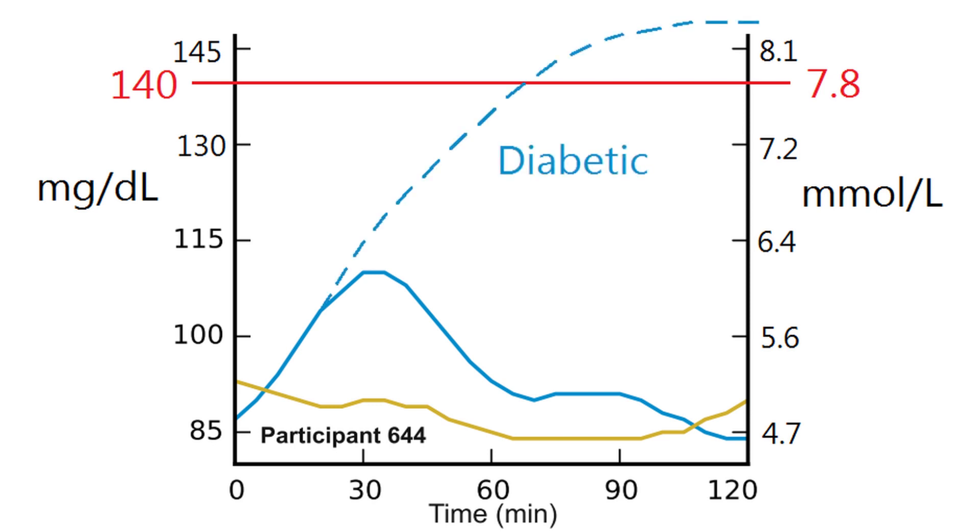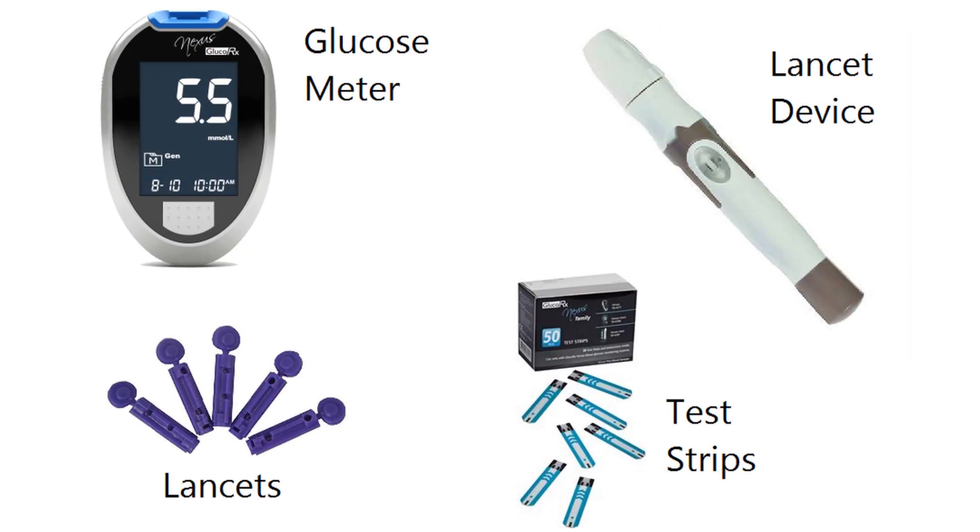Two hours is used because if you are diabetic that is when blood sugar will peak, while for non-diabetics it will peak around 30 to 60 minutes after the start of the meal. For the testing we used a GlucoRx Nexus which costs 10 to 15 pounds, along with a pack of lancets for pricking your finger and the test strips.